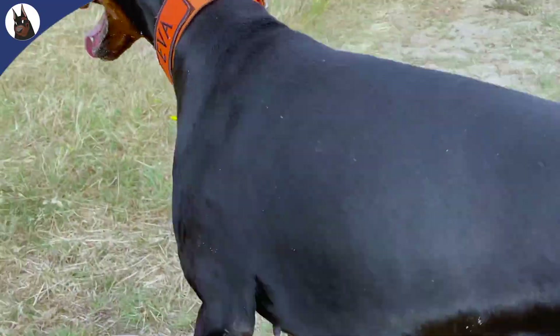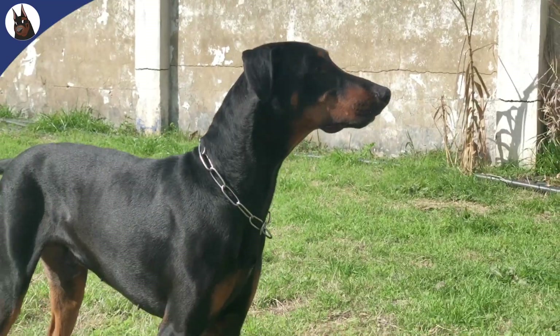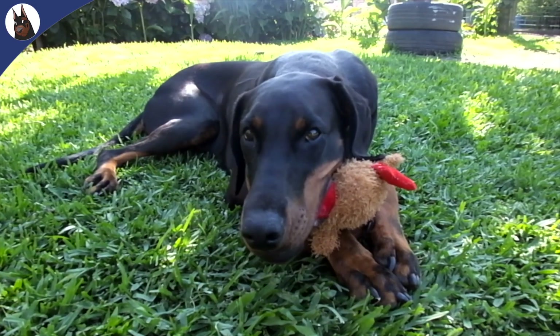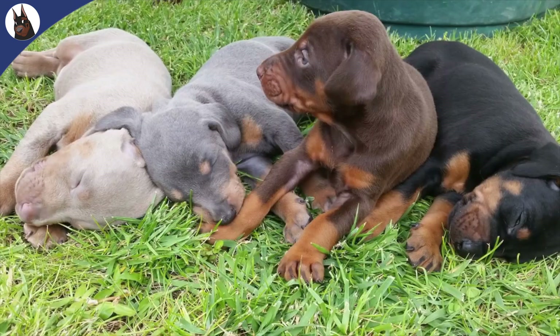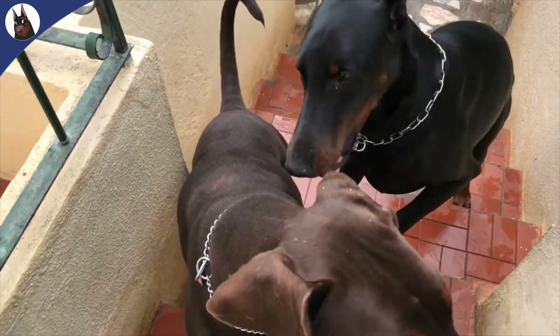When people think about the Doberman, they imagine this breed as a black dog with rust markings, and in fact this is the most popular Doberman color. But there are more than just black — there's even one that you should avoid at all cost. If you're getting a Doberman in the United States, you will probably find four different colors: black, red, blue, and fawn. But if you're getting a European one, you'll have just two colors available: black and red.